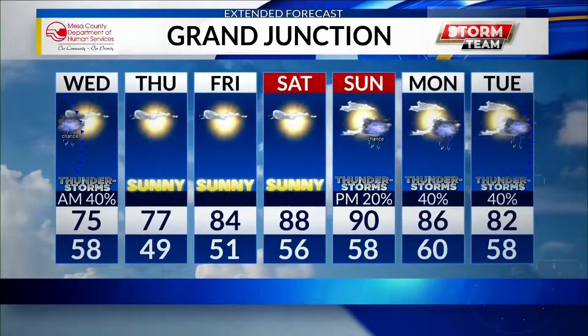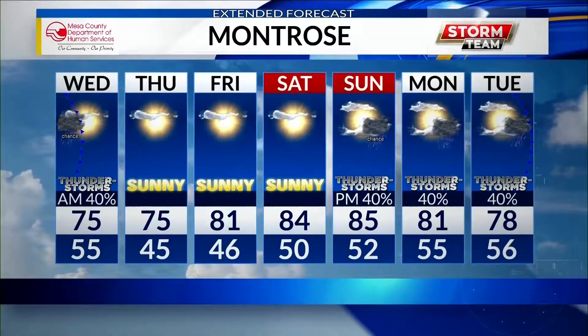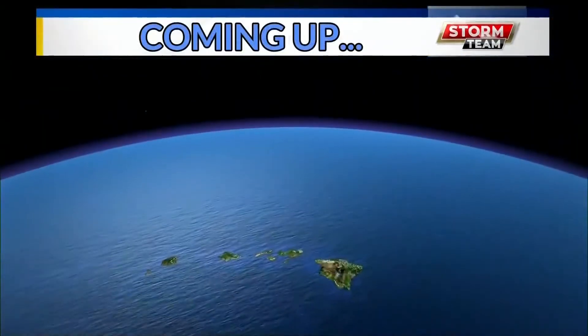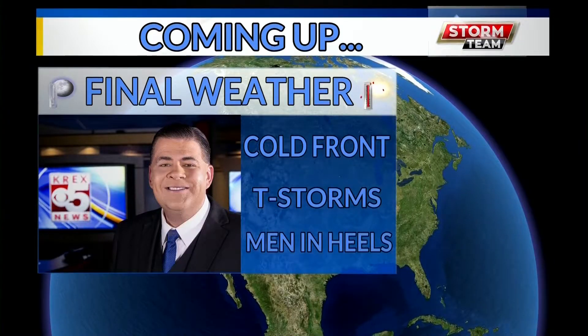Let's factor that into the next seven days. For Grand Junction, we'll go 40 percent chance in the morning, looking at 75, 77, and 84, then we get back to the 90s. Down to Montrose: mid-70s, mid-80s, then back to the 70s. Coming up in final weather: the cold front, the thunderstorms, and what about tomorrow — will you need an umbrella or a jacket? We'll talk about all of it coming up.